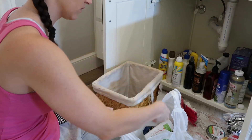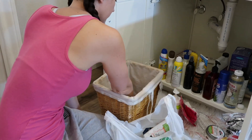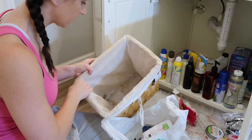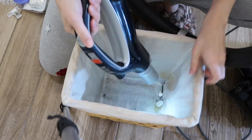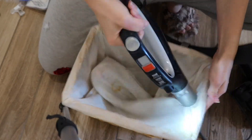This old basket — I do vacuum it out but that poor basket really needs the fabric taken out and washed. That's something I'm definitely going to have to do soon because it's pretty gross, but at least I got all the nasty crumbs out of it.